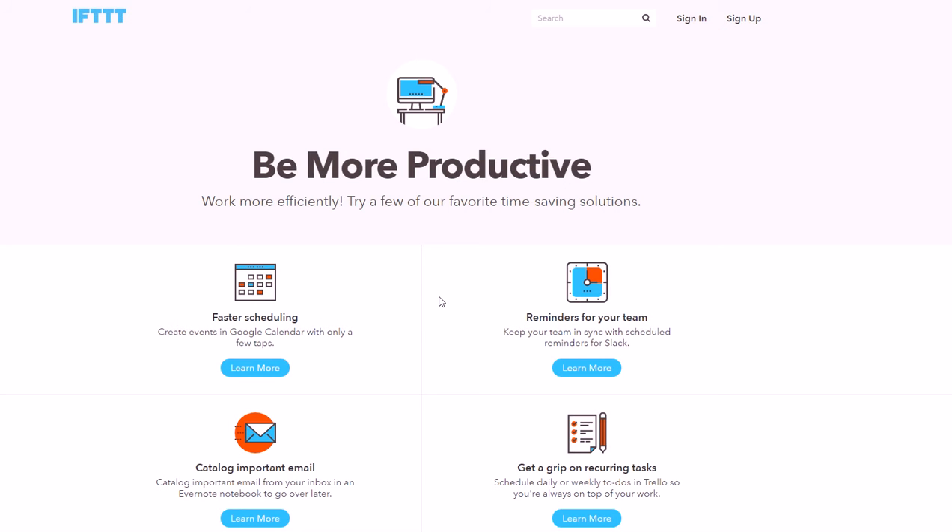IFTTT does it all automatically using software, so you don't need a personal assistant — it's always working for you. You set up an if-then recipe: if this happens, then do this. It can take care of a lot of tedious low-level tasks you constantly have to do and really save you a lot of time. I definitely recommend you try out IFTTT.